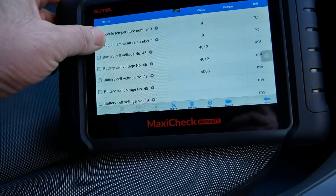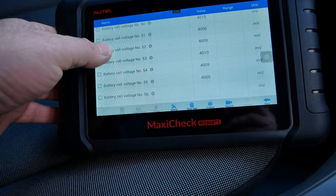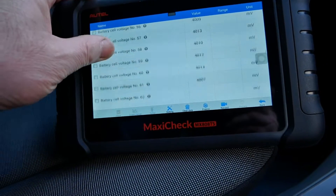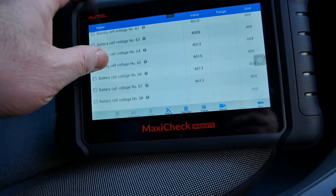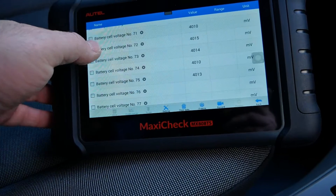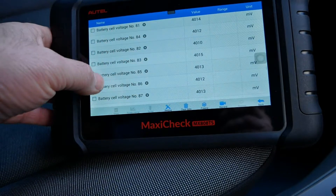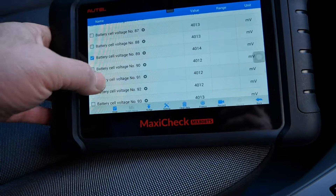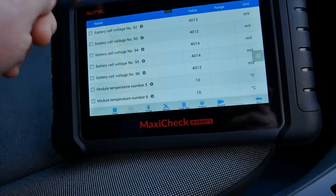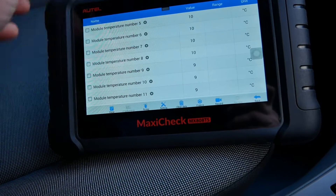Temperatures are all nine degrees, then we've got some more battery cell voltages — they're all fairly equal. Looking down there, none of them are jumping out as being bad cells. We're down to 96 cells total, and then we've got some more temperatures at 9 and 10 degrees.